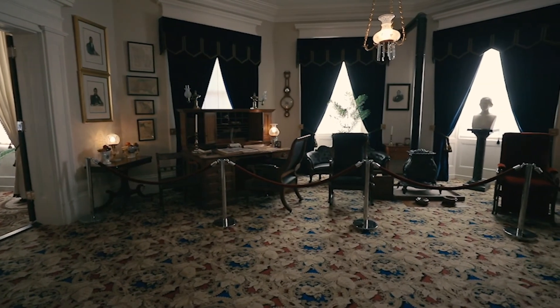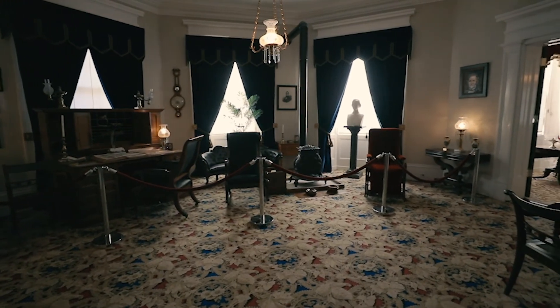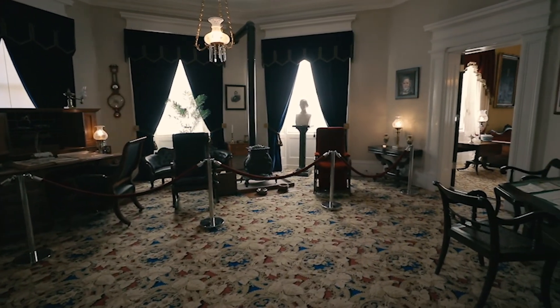We're now in the governor's office, his private home office, though he also had a secondary one at the state capitol building across town — which currently houses the Georgia Military College and can be visited today. Here he would share this office space with his clerk or secretary, who helped assist in day-to-day tasks and lived and worked here when the legislature was in session.